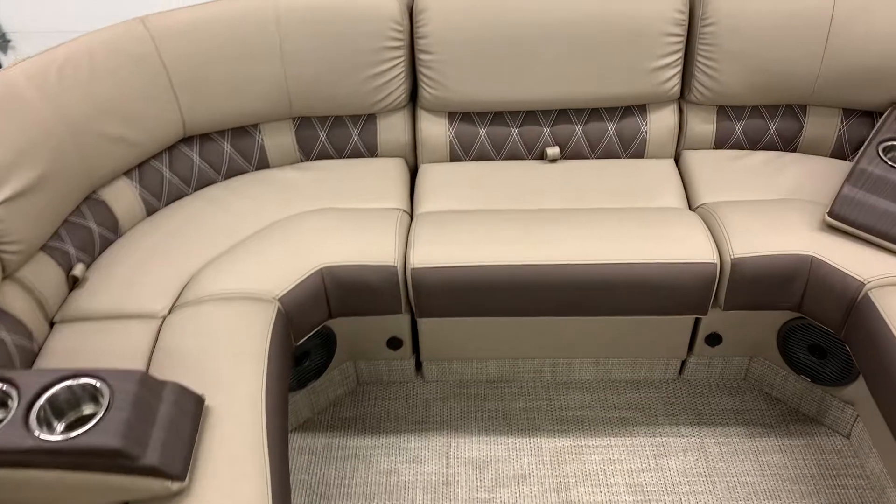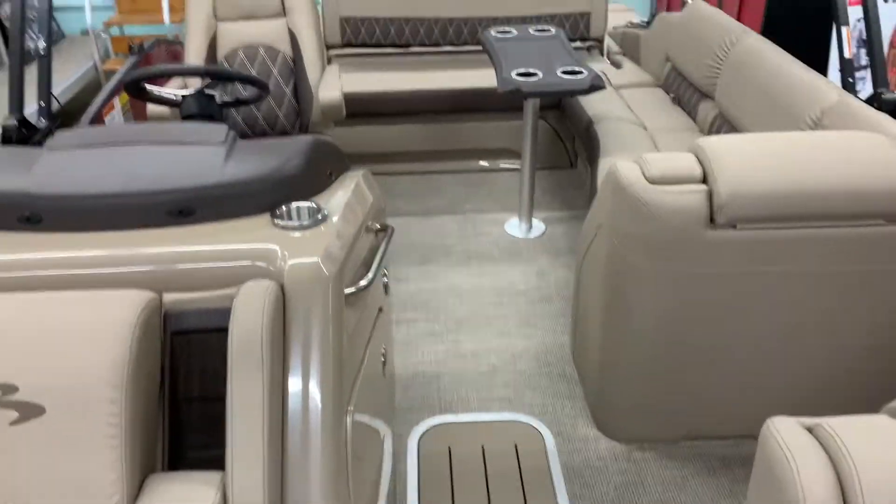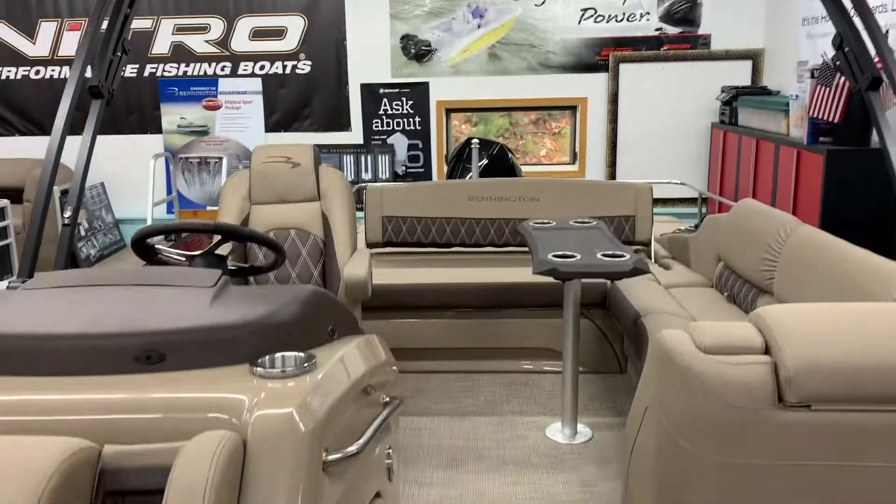What a beautiful tri-toon. This tri-toon is equipped with the elliptical sport performance package and has a Mercury 300XL engine on it.